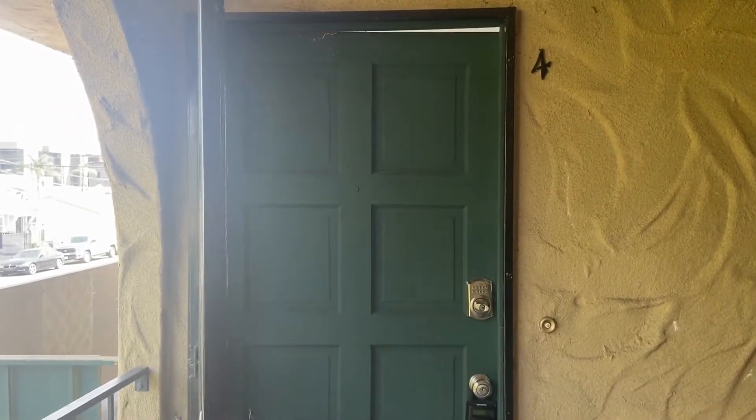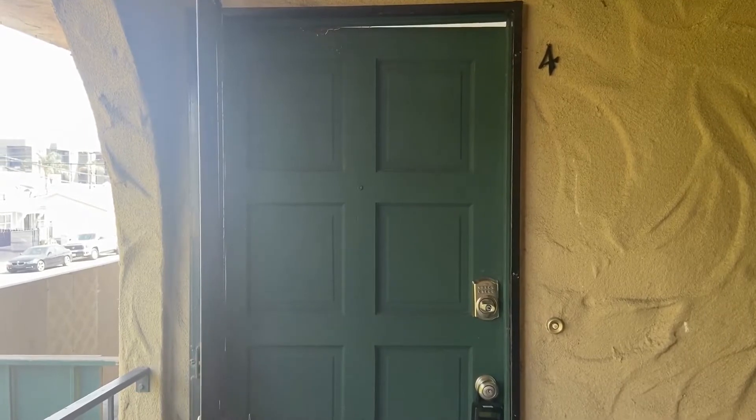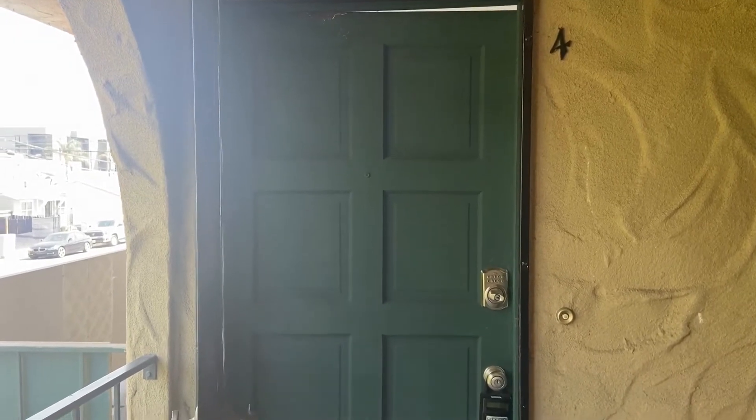Hello, welcome to our video tour of 2861 Polk Avenue in North Park. This is unit number four. Let's take a look.